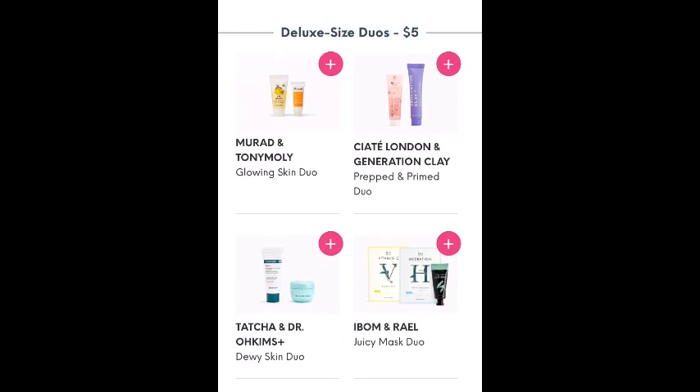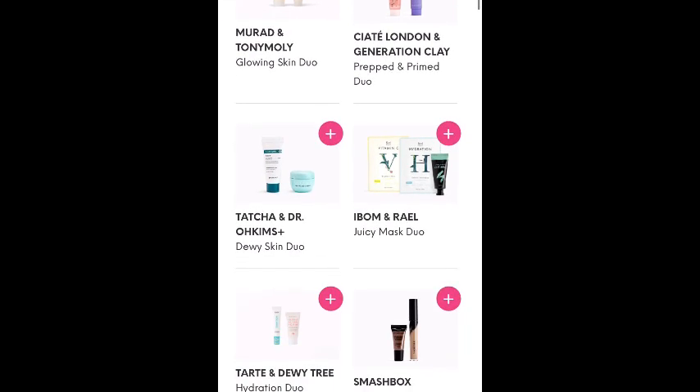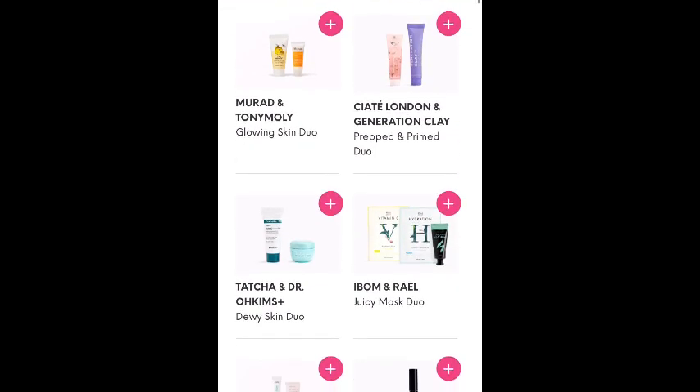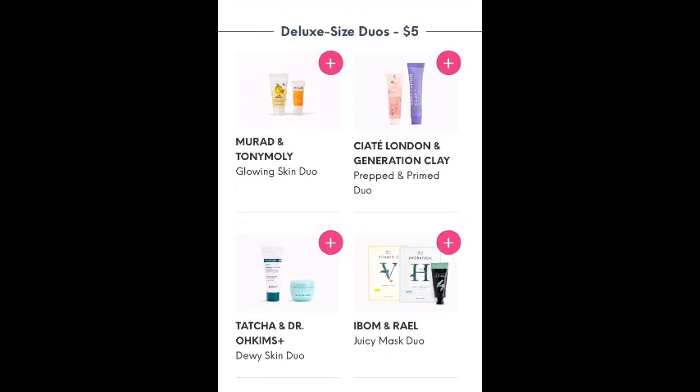But once you make your choice, or just directly from your glam bag plus, these are the flash sales that are available. There are several $5 duos — Murad and Tony Moly, Ciate London and Generation Clay, Tatcha. Oh, this is that water cream. I seriously love this stuff. I got it as a $3 add-on previously and it is really good. This is actually the $20 deluxe sample size that you can buy in store, so I highly recommend that for $5.